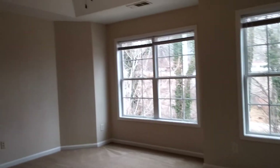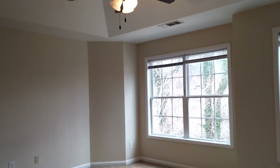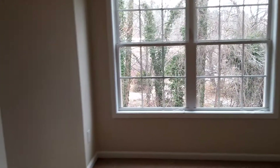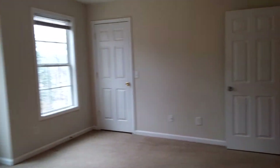The front bedroom has a tray ceiling and a ceiling fan, with three windows overlooking the front of the units. It is a very nice, large bedroom.